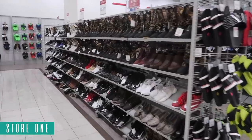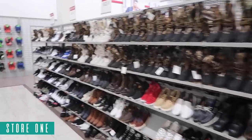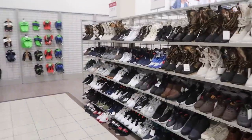What's up guys, Burlington time! I think Burlington might be overstepping Ross — they've been getting some pretty good stuff out there. I have three Burlington stores in my city. Here's the first one, let's go see what they got.